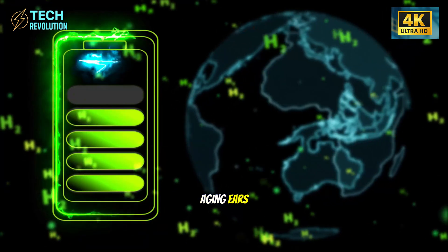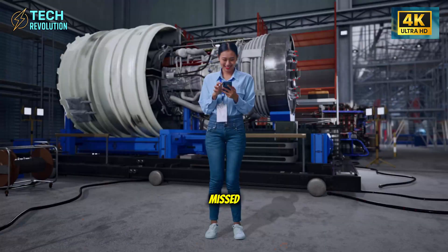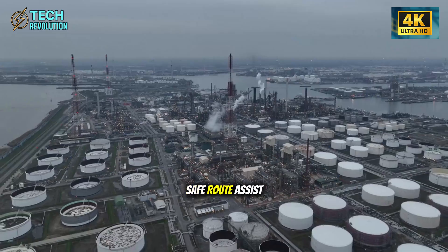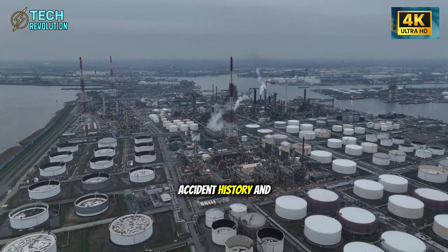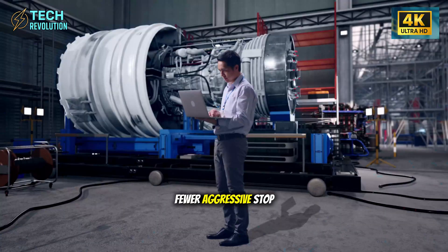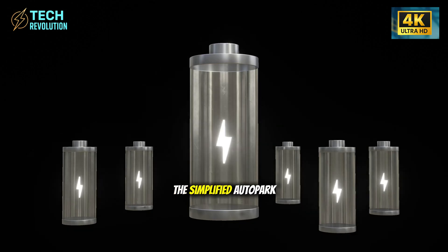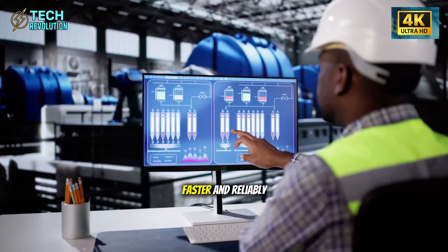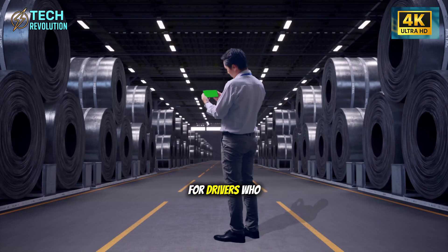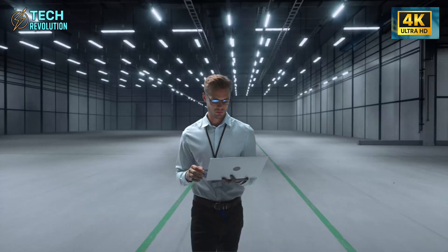Tesla recalibrated warning tones to frequencies more detectable by aging ears — hearing decline typically affects higher frequencies first, so standard alerts often get missed. Safe Route Assist analyzes traffic patterns, accident history, and intersection complexity to guide seniors toward lower-stress routes with fewer aggressive stop-and-go zones, easier merges, and less chaos. Meanwhile, the simplified auto park can identify suitable spaces faster and reliably handle spots as narrow as 7.8 feet — a significant improvement for drivers who avoid tight downtown lots entirely.